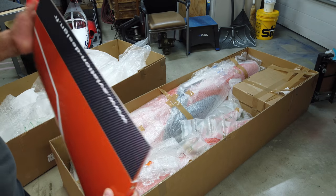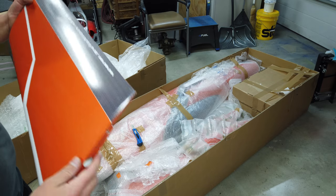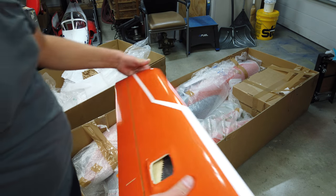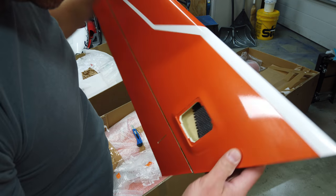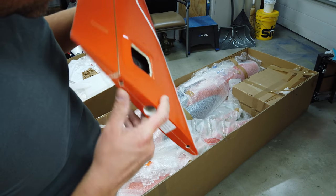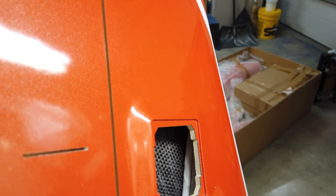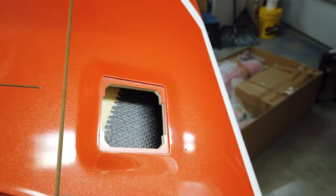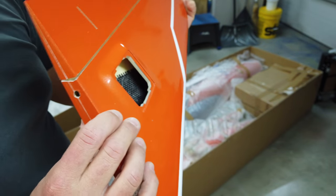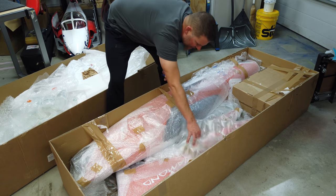We'll do the elevators next. Elevator number one looks awesome, very very nice. Nice work, nothing wrong with that at all — looks beautiful. Lots of glue around the tube and nice thick plywood around the perimeter where the servo cover screws go in, so that looks great. The right elevator looks great as well — this one's actually quite a bit cleaner on the wing joint. We'll do the fuselage last if we can.